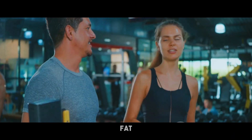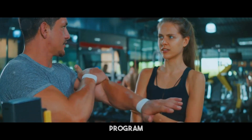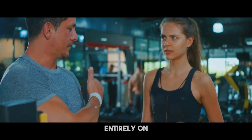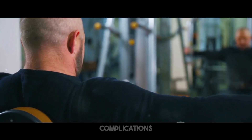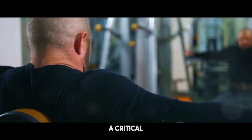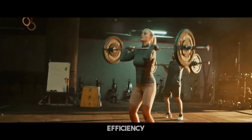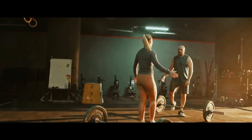Maintaining muscle while decreasing fat is vital for a healthy and aesthetically attractive body. When you go on a fitness program, it's tempting to concentrate entirely on dropping pounds. However, ignoring muscle care may lead to a range of complications. Not only does muscle contribute to a toned look, but it also plays a critical part in general health and metabolic efficiency.